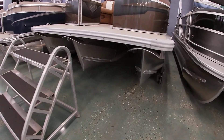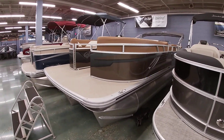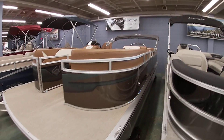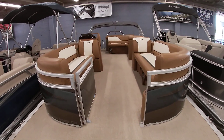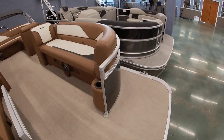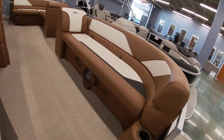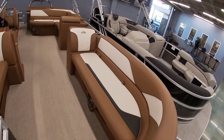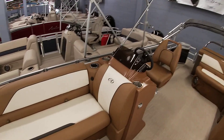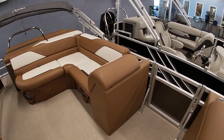This has the full 3-tube with the Sport Performance package. As far as colors, this one's done in the bronze color. We did almost like a saddle King Ranch style interior, with the cream white. This thing really pops. We kind of carried that wood grain look over to the bottom panels as well. Lots of seating in the boat, and a little smaller console so it doesn't take as much room. Nice and spacious for a 23-foot model.